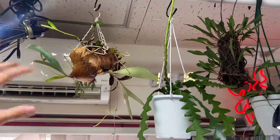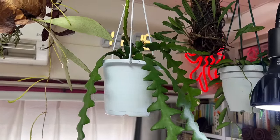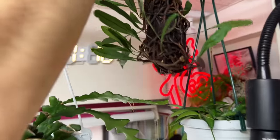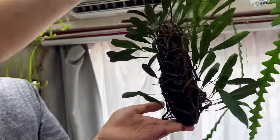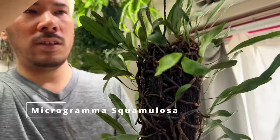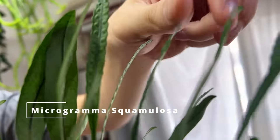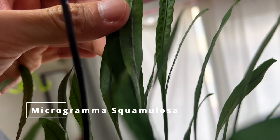This is a jungle cactus — I still couldn't figure out the exact name, it's very conflicting on Google. And this is a very interesting fern from South America — I forgot the name, but it'll appear on screen. If you look at the fronds, there's a very nice pattern, very beautiful — like a crocodile skin.